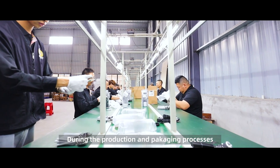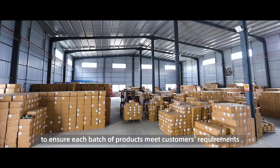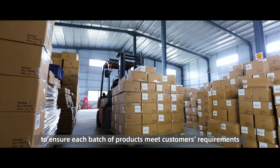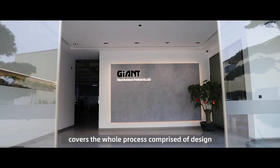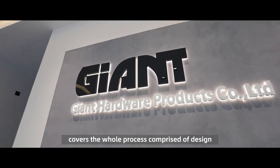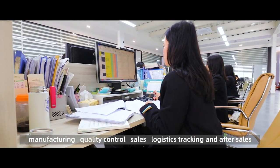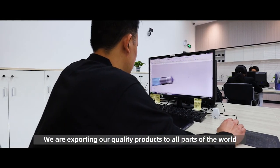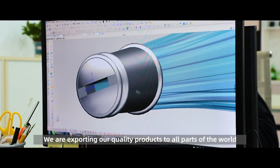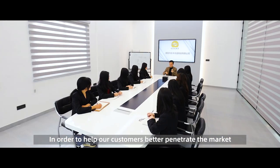During the production and packaging processes, we implement quality control strictly to ensure each batch of products meets customers' requirements. Our full service team covers the whole process comprised of design, manufacturing, quality control, sales, logistics tracking, and after sales. We are exporting our quality products to all parts of the world to help our customers better penetrate the market.